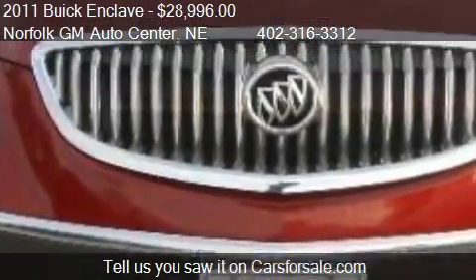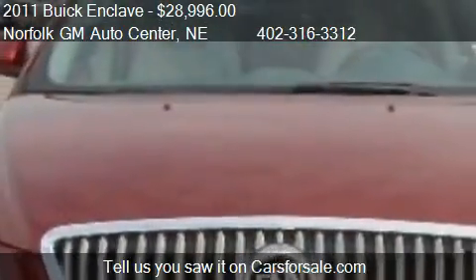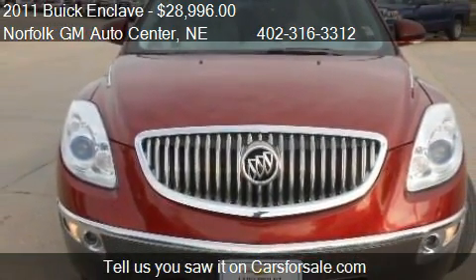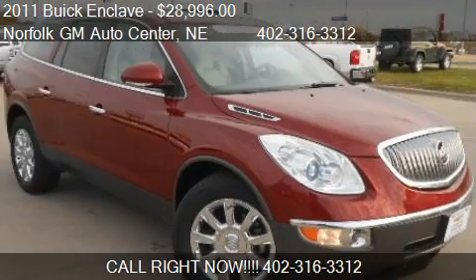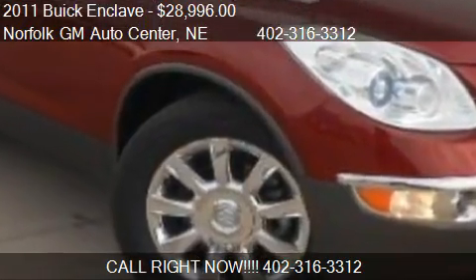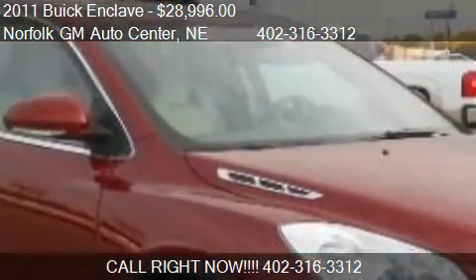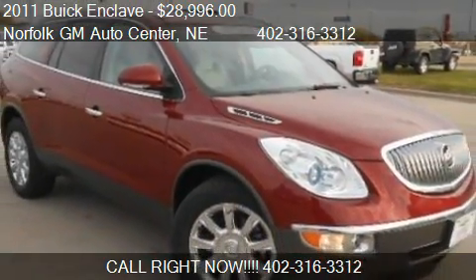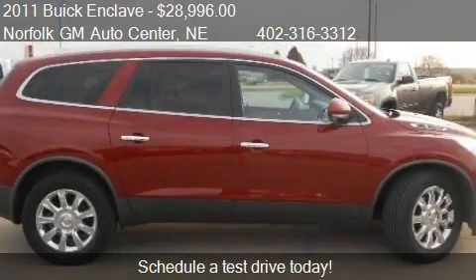Call us at 402-316-3312, or stop by our lot. Find us at 1123 South 20th Street in Norfolk, Nebraska, on our website, or check us out on carsforsale.com.